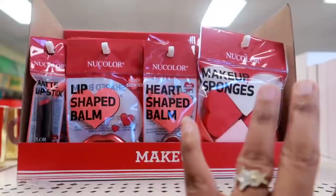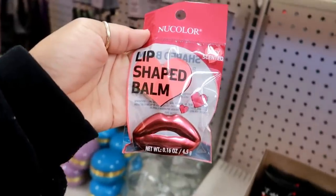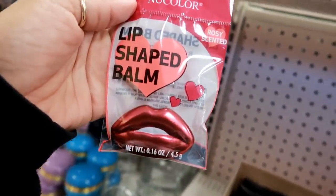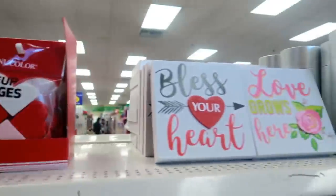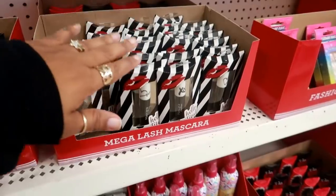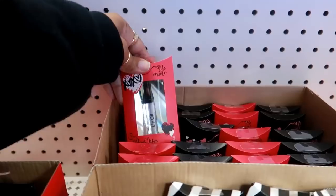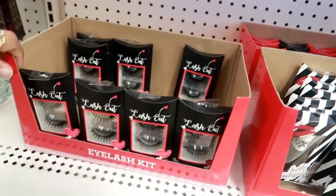I showed you guys most of this, but I didn't see this during my walkthrough until now — lip-shaped balm, rosé-scented. I like the little container. You have the rest of the stuff right here. What are these? These are the lip oils. And the eyelashes.